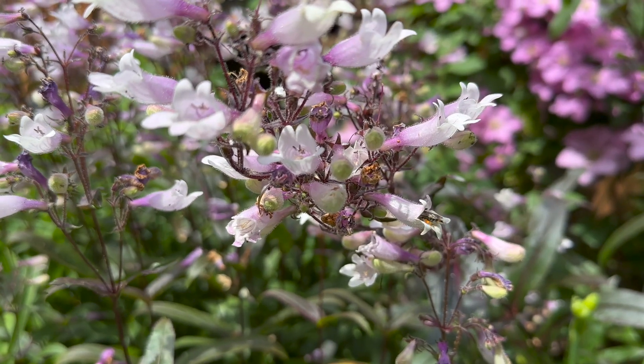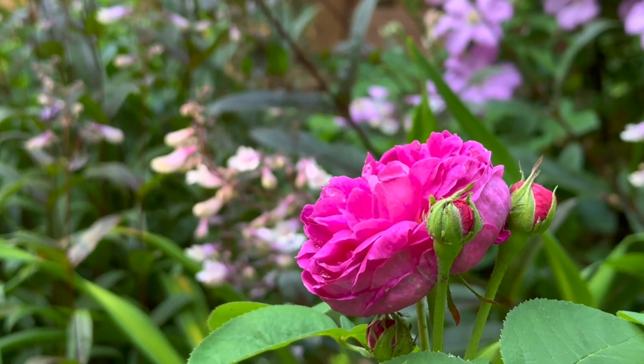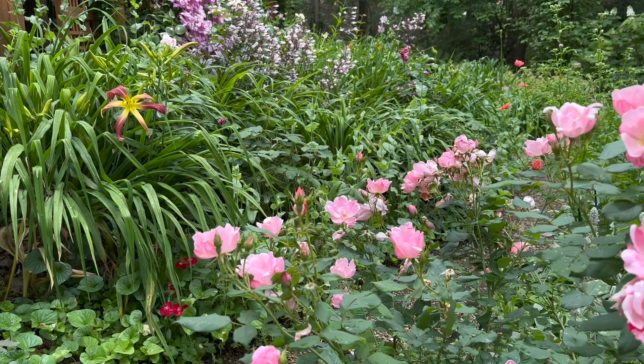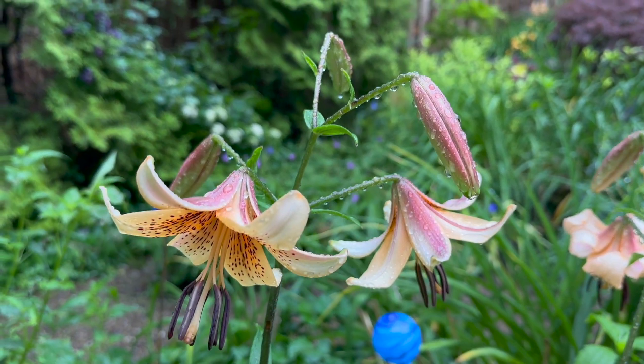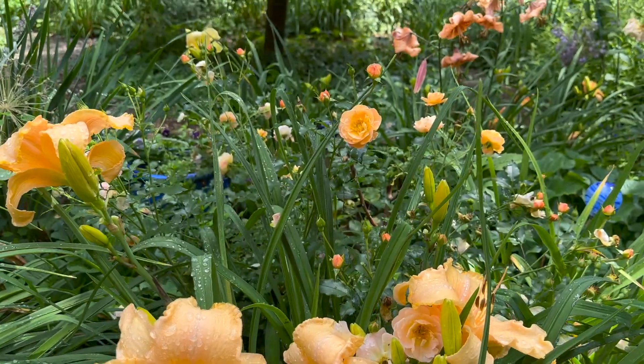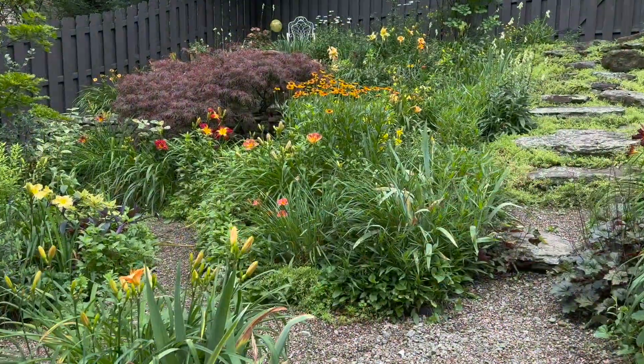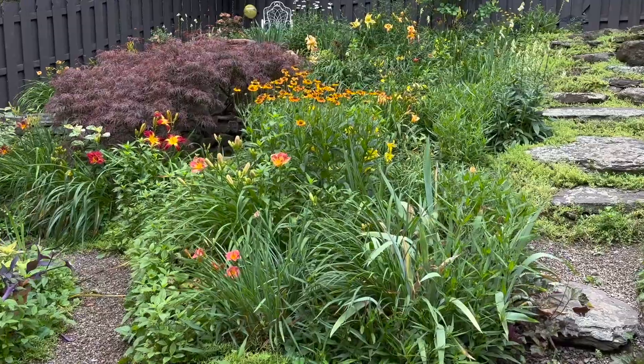native beard tongue here that pollinators love. That's rose de rest which is very fragrant and all of my roses are growing on their own roots because of our cold winters. The day lilies, the roses, and the lilies all sort of bloom together in June and then July it's really day lily season.